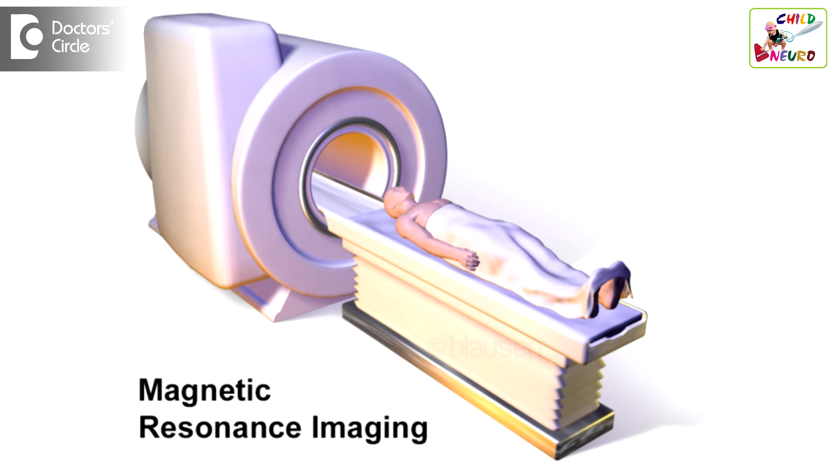Some examples where you can use MRI or CT scan: if there is a malformation in the brain, if the brain is not formed properly, you can identify the reason.